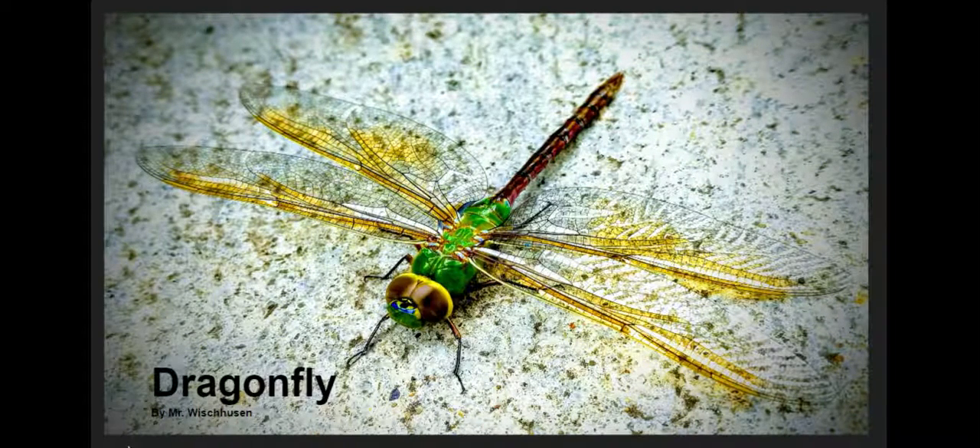This dragonfly landed in our driveway and my husband got a really clear photo of it. Do you see how expertly all the parts of the dragonfly are put together? Kind of like the passion flower — it's just nature is so cool. Their wing structures are amazingly delicate but strong.